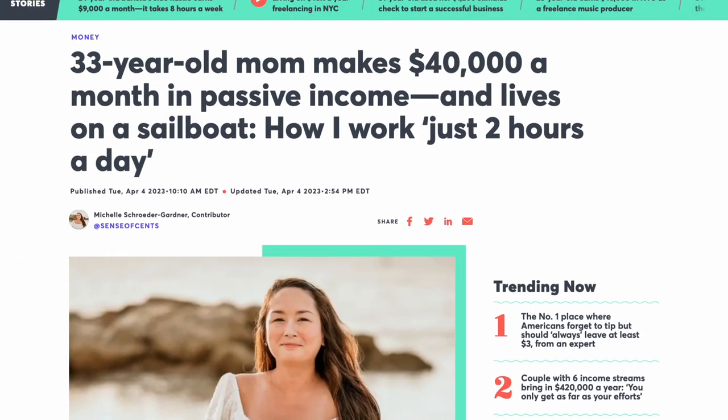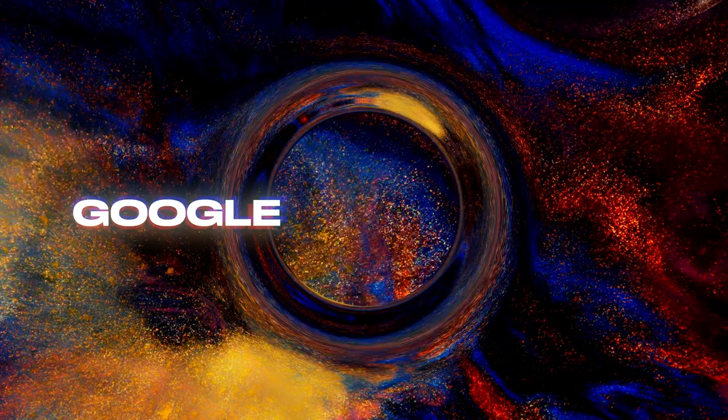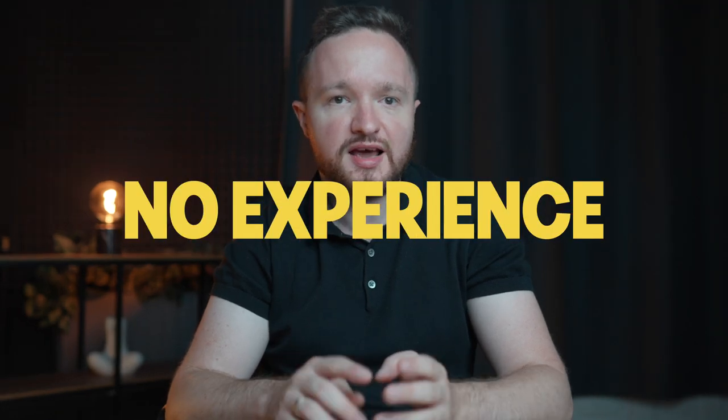This 33-year-old mom makes $40,000 per month in passive income by doing a business that now only takes up two hours of her day. Today I'm going to talk about the Google to Purchase business model and show you step by step just how easy it is to set up from home with no skills, no experience, and for the price of a cup of coffee per month.